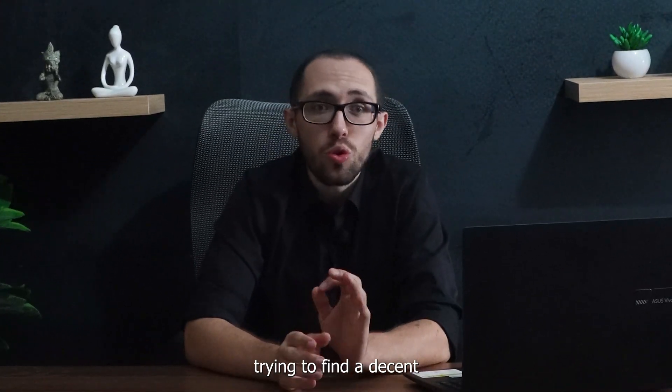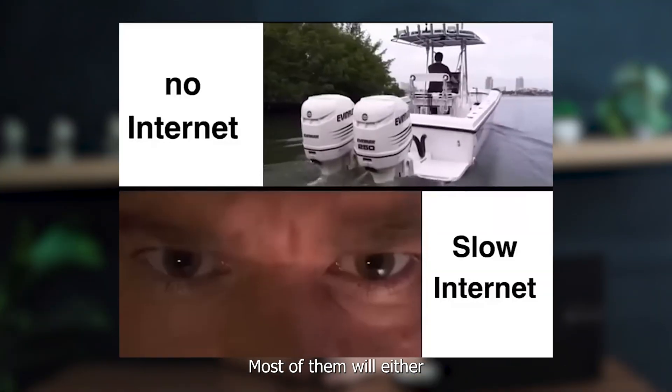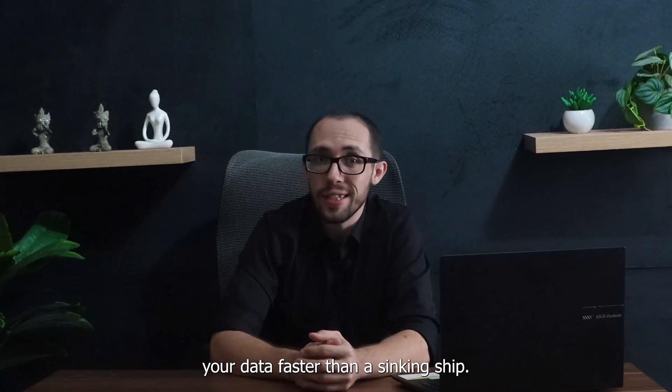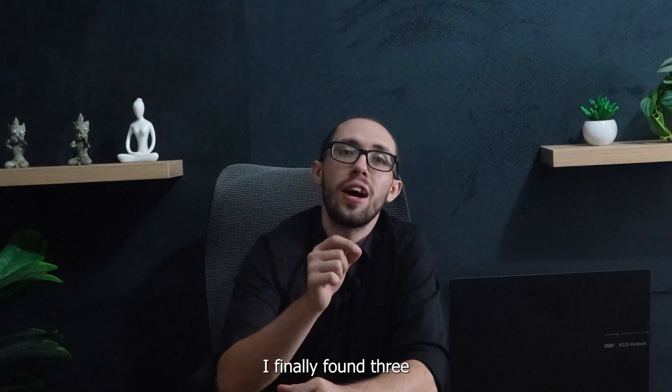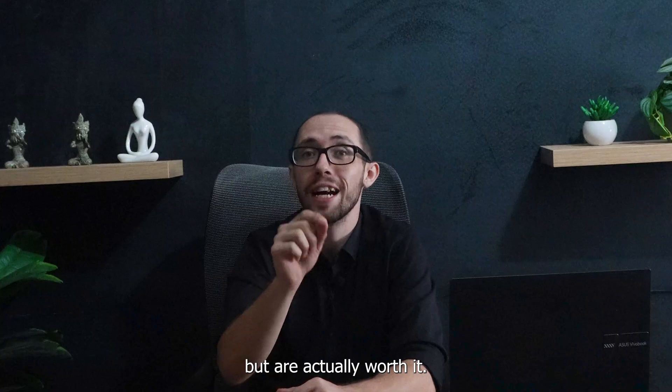Hey, are you looking for the best VPN for Google Chrome? Guys, let me tell you, trying to find a decent VPN these days isn't easy. Most of them will either slow your internet to a crawl or leak your data faster than a sinking ship. But after months of testing VPN services out, I finally found three Chrome VPN extensions that don't just work, but are actually worth it.